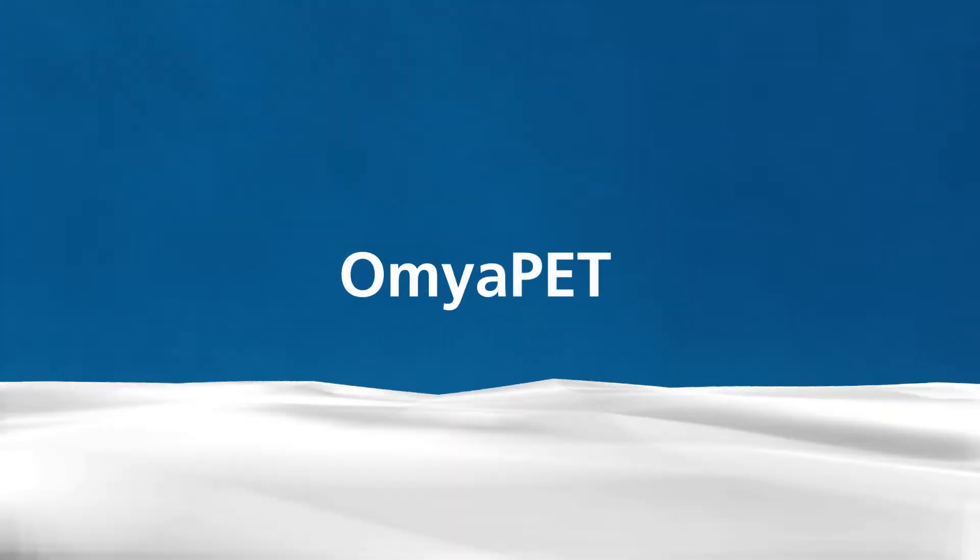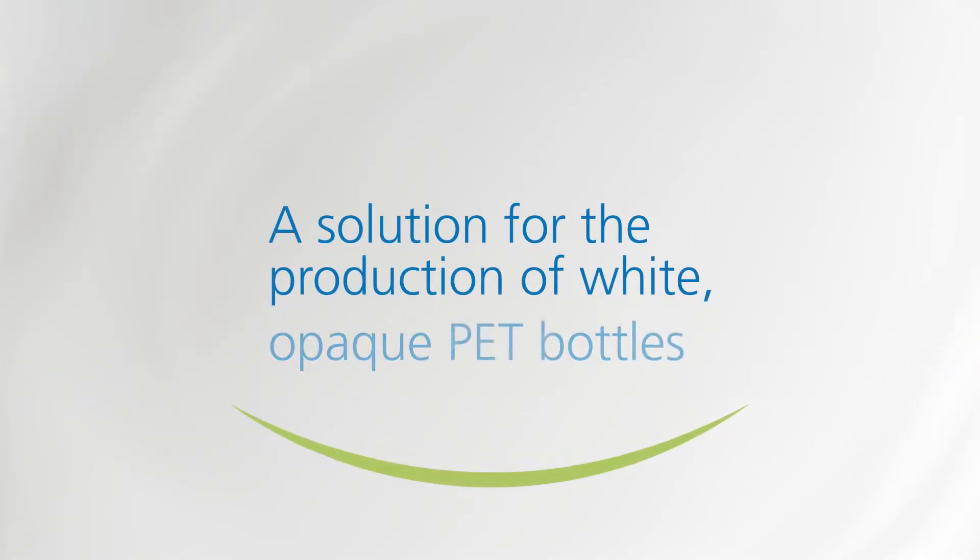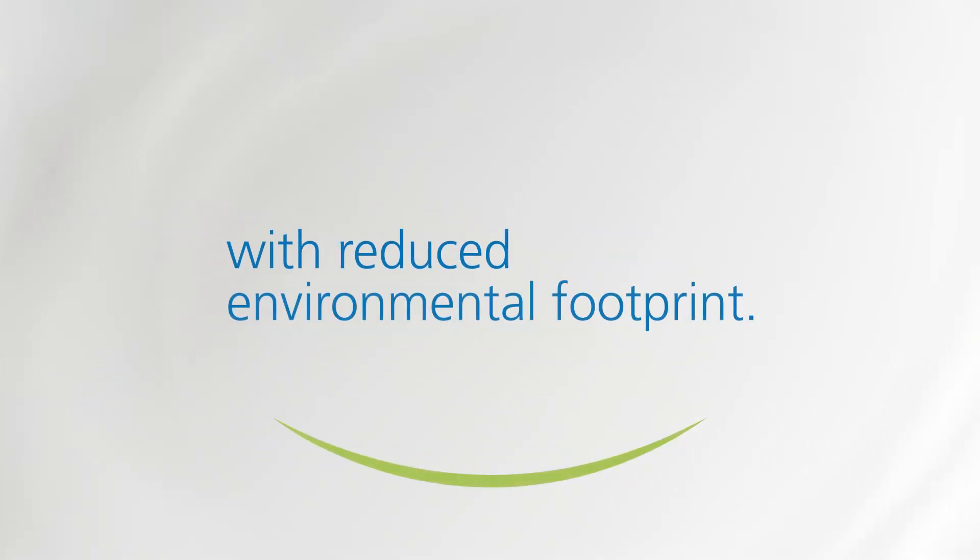Aumya. Thinking of tomorrow. Aumya Pet is the solution for the production of white, opaque PET bottles with reduced environmental footprint.